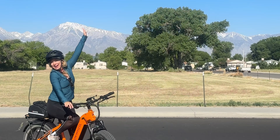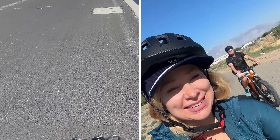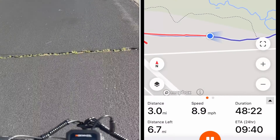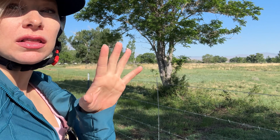We are riding with E-Bike Bishop today. We just got our beautiful e-bikes and we are taking the airport route, which is supposed to be super scenic — you can see the mountains right there. The bikes have super fat tires that will get us through any sandy locations. We downloaded an app called Ride With GPS which had the route, so we're following that.